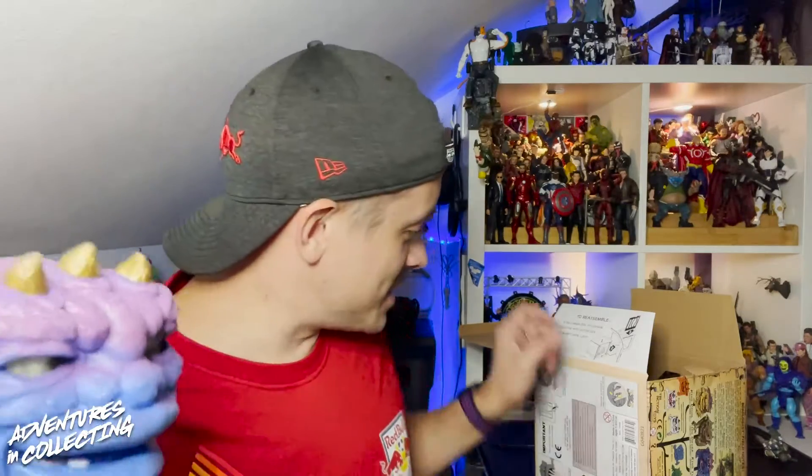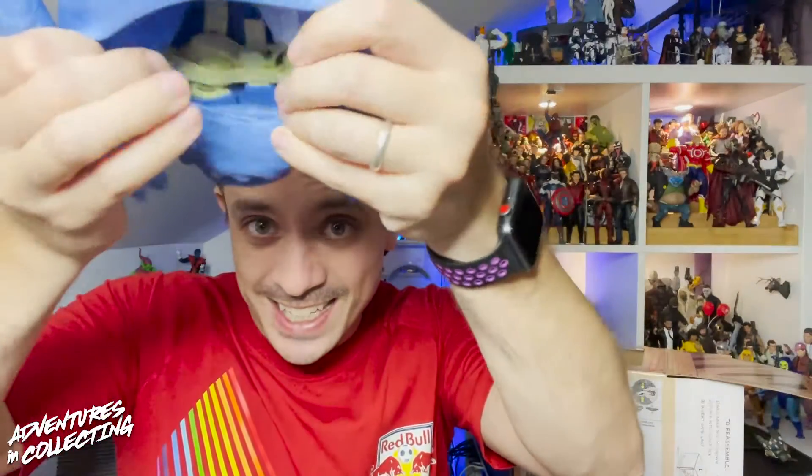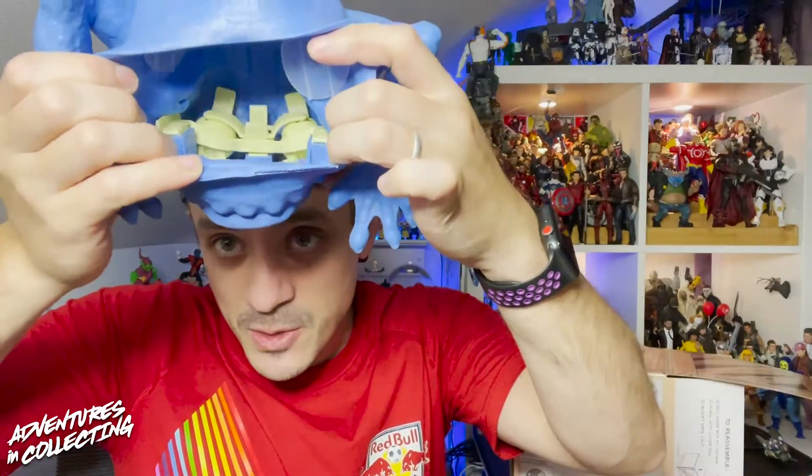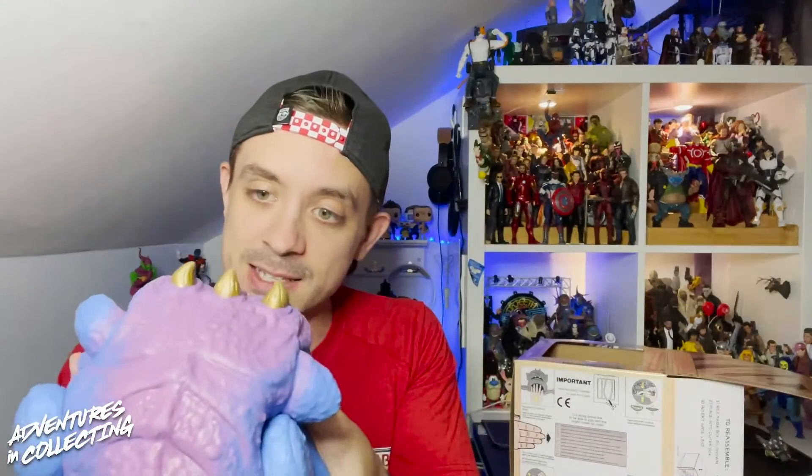This is already cool. Now, as you can see, on the inside there are controls for his eyes — and it looks like they're individual. You can control one eye at a time.